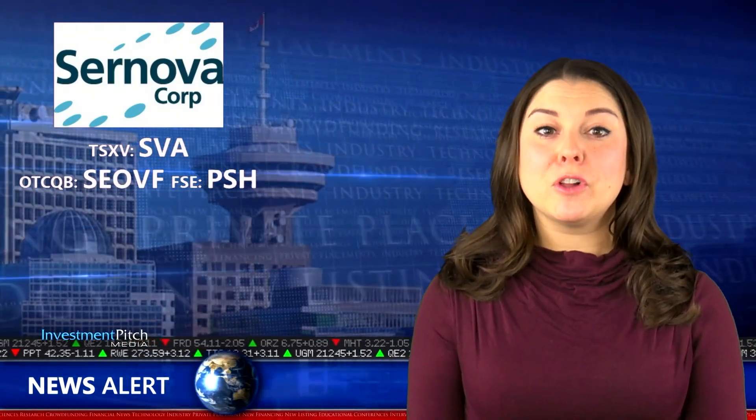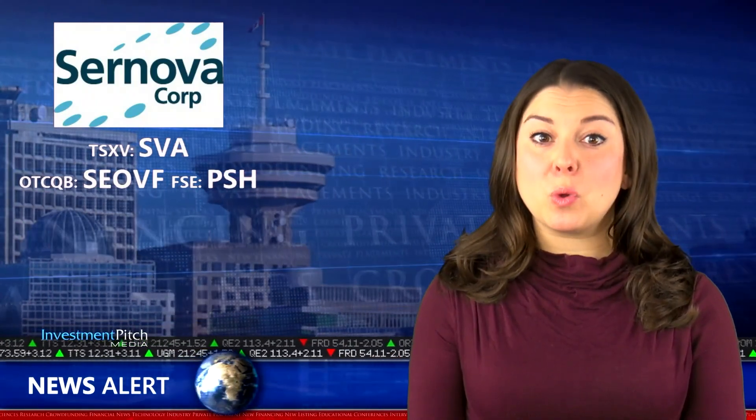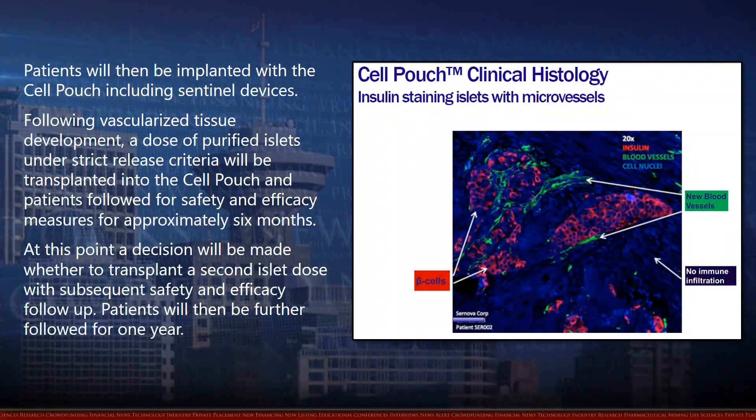Following approval by the Institutional Review Board, patients with hypoglycemia unawareness will be enrolled into the study under informed consent. Patients will then be implanted with the cell pouch, including sentinel devices. Following vascularized tissue development, a dose of purified isolates under strict release criteria will be transplanted into the cell pouch, and patients followed for safety and efficacy measures for approximately 6 months. At this point, a decision will be made whether to transplant a second isolate dose with subsequent safety and efficacy follow-up.